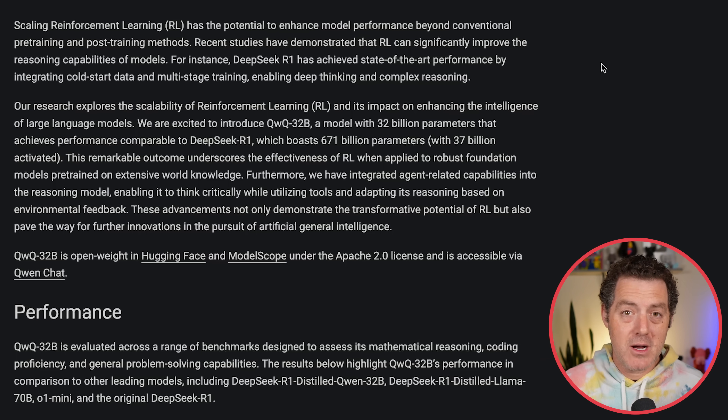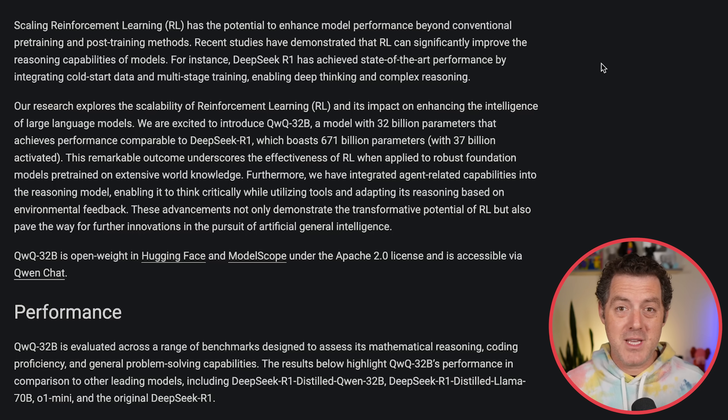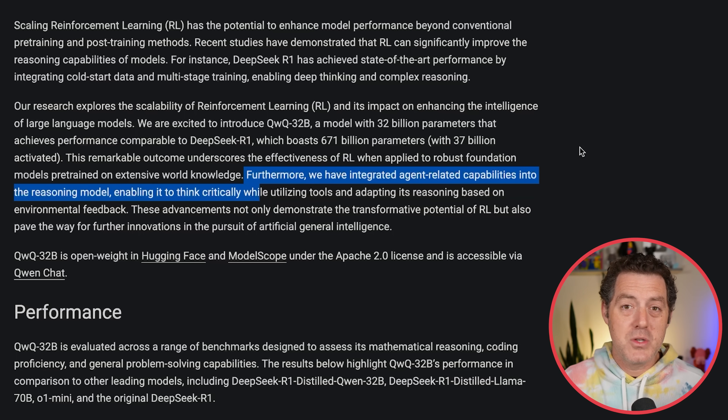They start the blog post by talking about reinforcement learning — the same technique that OpenAI used for the O1 and O3 series of models, and also what DeepSeek R1 independently verified works really well to elicit thinking behavior from foundation models. You take a small or medium-sized foundation model, apply reinforcement learning to it, and it becomes a phenomenal thinking model. They specifically trained agent-related capabilities into this model, so it works really well to think critically and use tools.